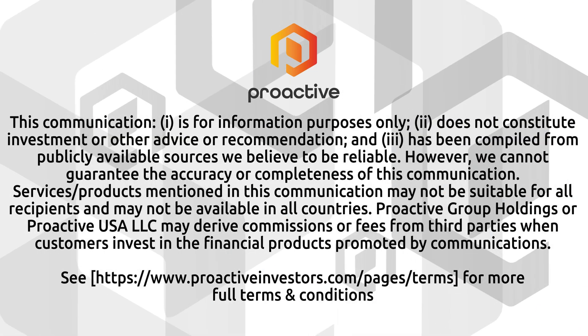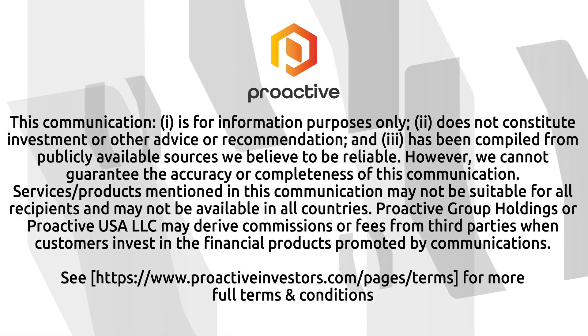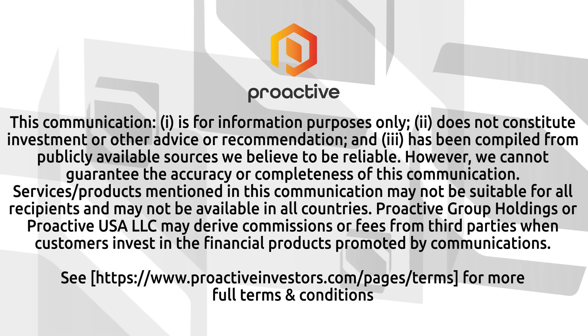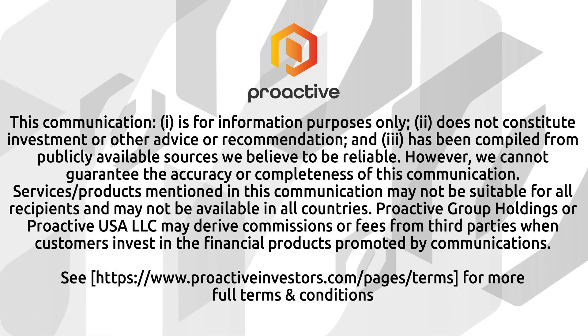Exciting days ahead for sure, Dan. Thanks so much — good to get an update from you and we'll talk soon. Thanks, Steve. Appreciate it. That's Dan Simons, the CEO of C3 Metals.